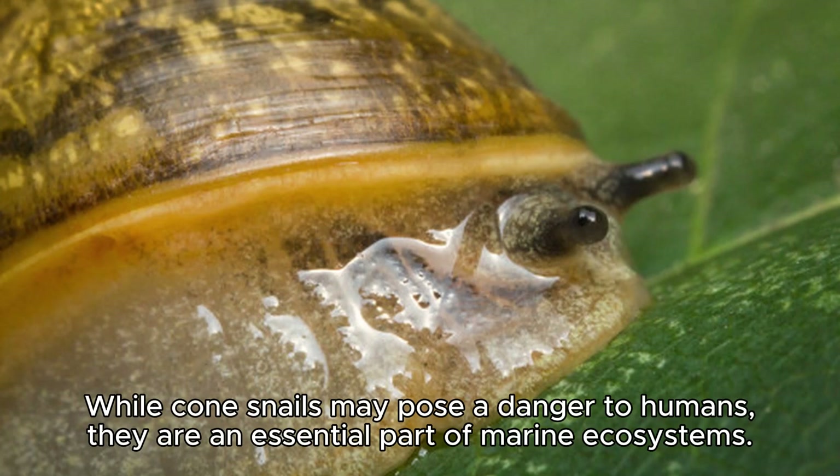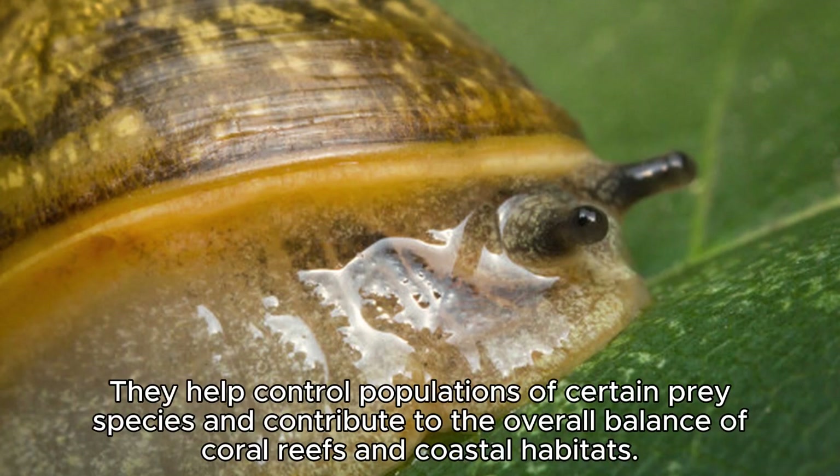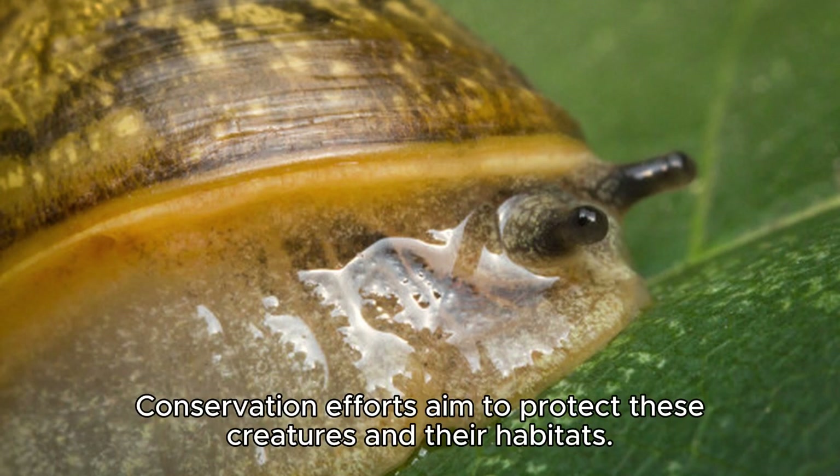While cone snails may pose a danger to humans, they are an essential part of marine ecosystems. They help control populations of certain prey species and contribute to the overall balance of coral reefs and coastal habitats. Conservation efforts aim to protect these creatures and their habitats.